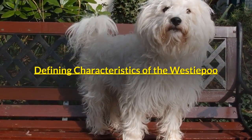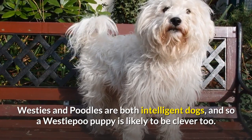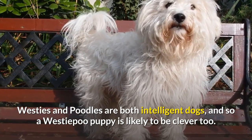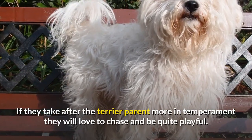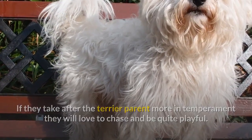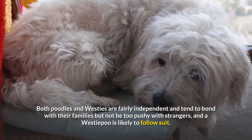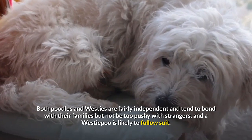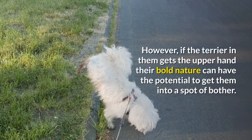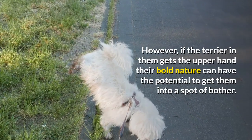Defining Characteristics of the Westiepoo. Westies and Poodles are both intelligent dogs, and so a Westiepoo puppy is likely to be clever too. If they take after the Terrier parent more in temperament, they will love to chase and be quite playful. Both Poodles and Westies are fairly independent and tend to bond with their families but not be too pushy with strangers, and a Westiepoo is likely to follow suit. However, if the Terrier in them gets the upper hand, their bold nature can have the potential to get them into a spot of bother.